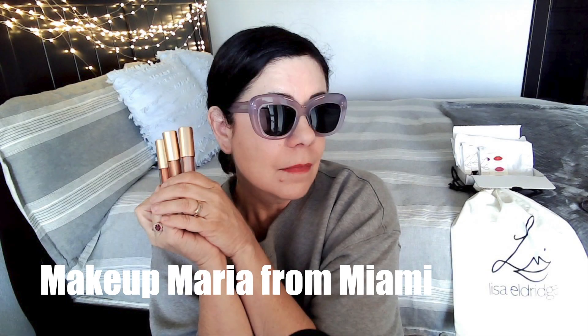Top five skincare brands for two different phases of life. Welcome back to my channel on makeup, Maria from Miami. Today I have a very special guest, it's my niece Alexis, and I'll let her do the intro. Hey guys, my name is Alex and I'm here today to talk about all things skincare.